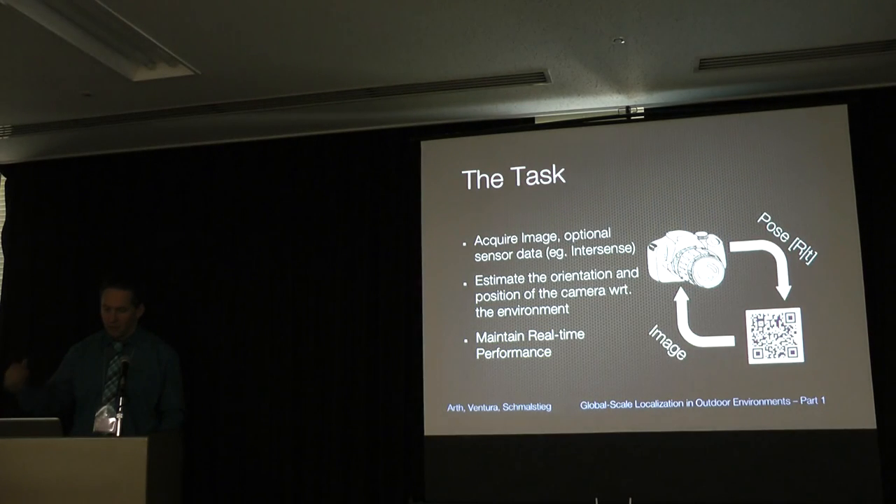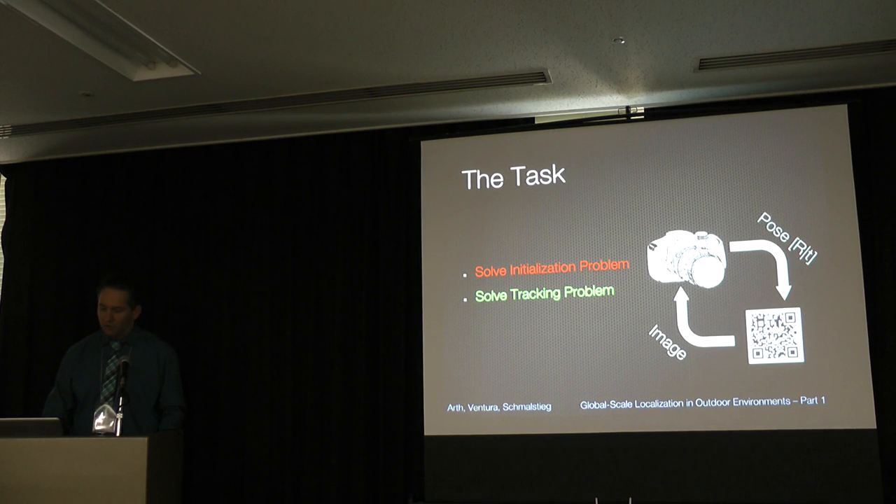In concrete terms: you acquire an image and optionally some sensor data, then you estimate the orientation and position of the camera with respect to the environment, and maintain real-time performance. The environment acts like a marker, and R and T — rotation and translation — are what you want to calculate. This can be done on a frame-by-frame basis, which is solving the initialization problem repeatedly, or you can do tracking, solving the tracking problem continuously.